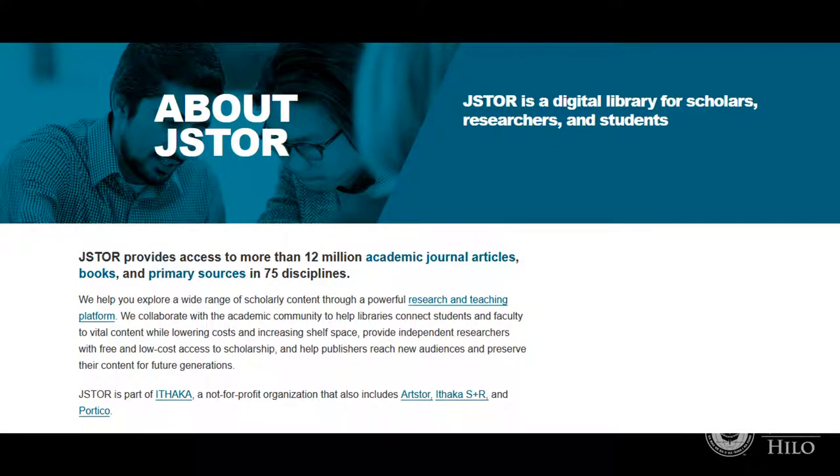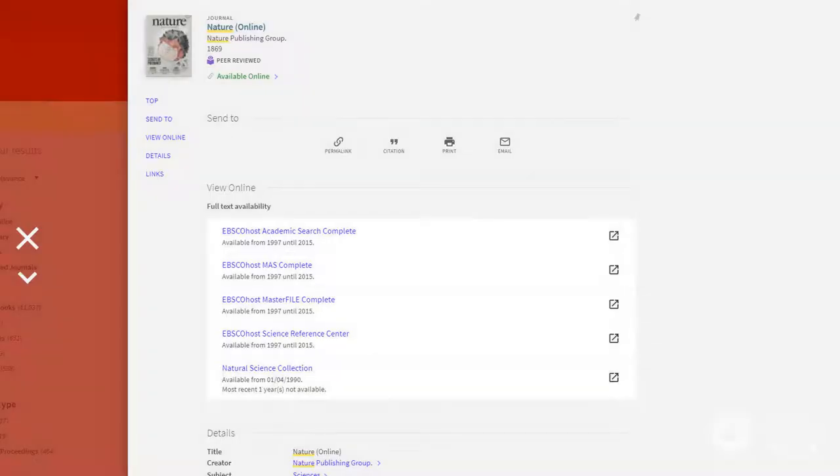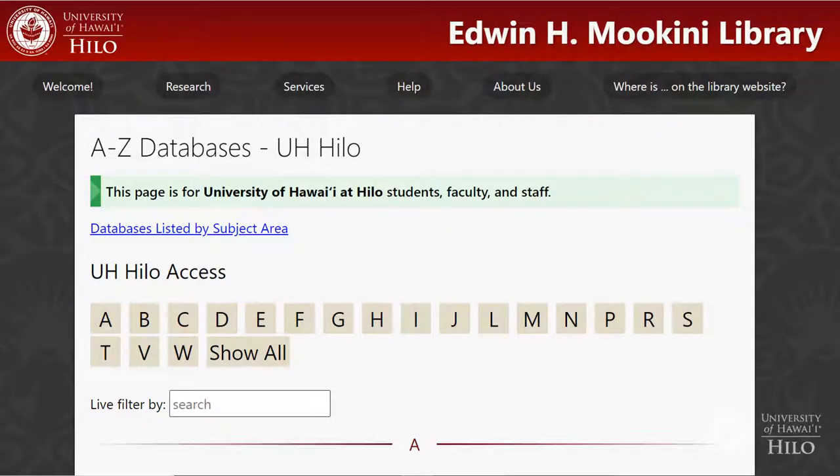Some databases only have scholarly materials, like JSTOR, while others like Academic Search Complete offer a mix of popular magazines, news articles, and scholarly academic articles. While some journals are available in more than one database, each database has unique content that isn't available anywhere else, so you'll always want to search more than one database.